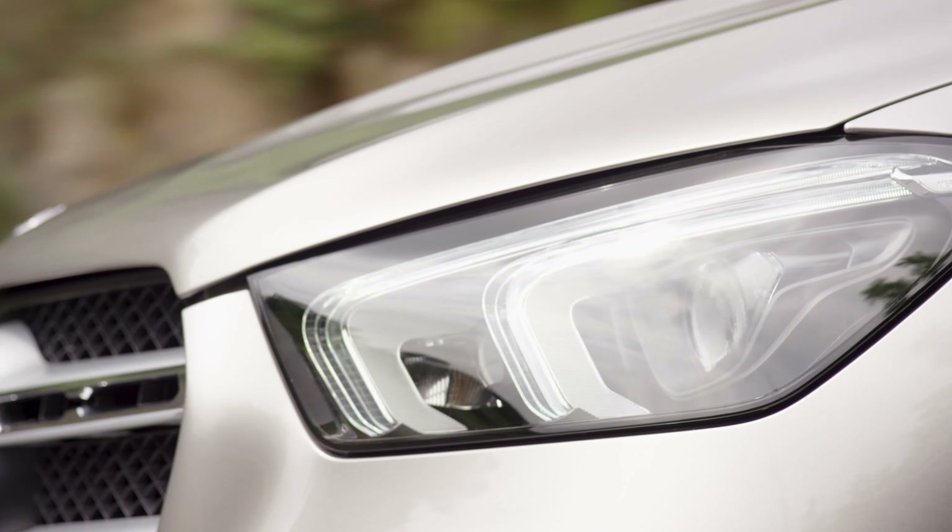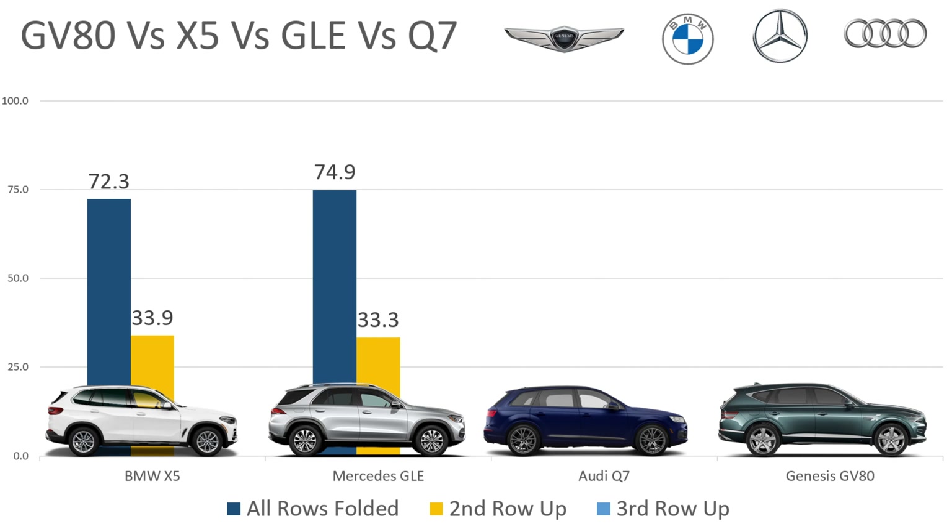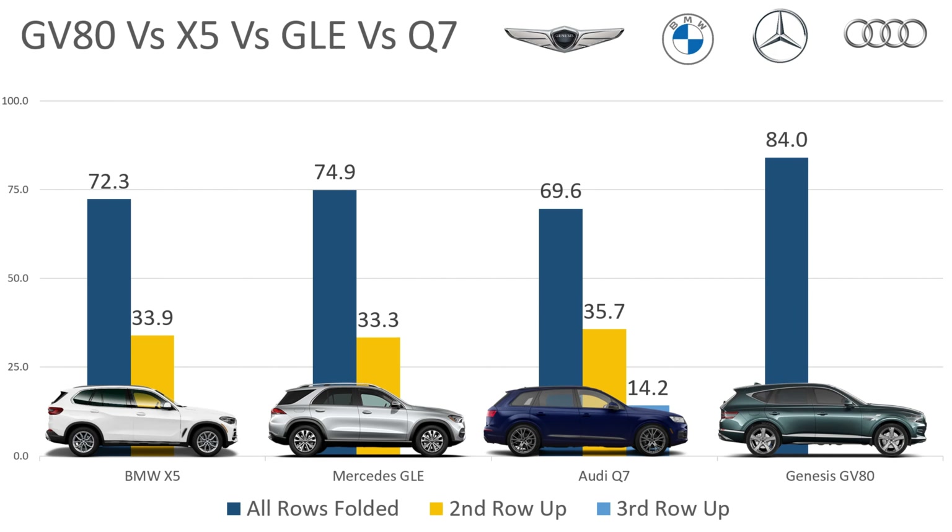Now let's move on to cargo space, because you're buying an SUV — you want something big not only to store individuals but also to carry all the stuff that comes with those individuals. In the BMW, if you've got everything folded down, you have an impressive 72.3 cubic feet. In the Mercedes, 74.9. In the Audi, 69.6. But in the Genesis GV80, it trumps all by a combined 84 cubic feet of space — that's 10 cubic feet more than the nearest competitor, the Mercedes at 74.9.